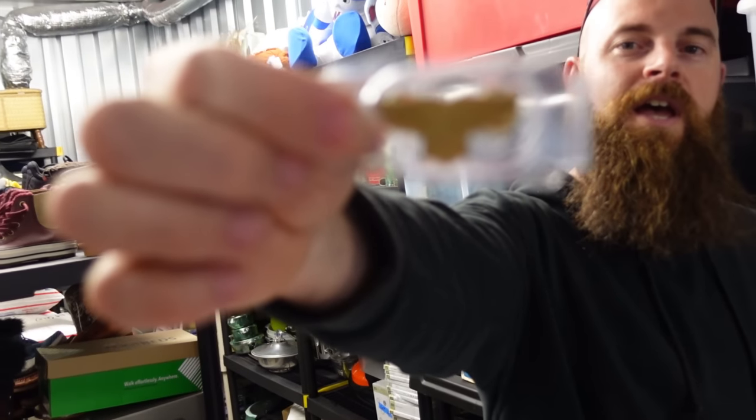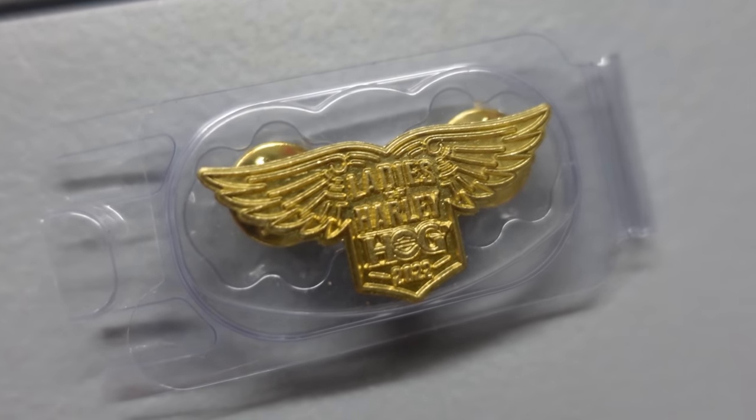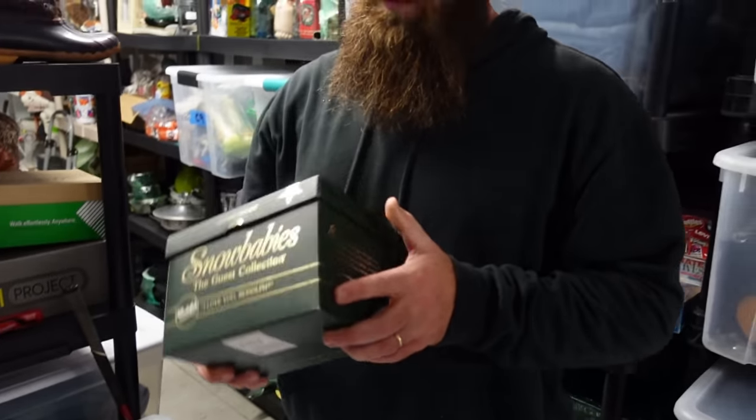We bought these Harley Davidson pins for three dollars a piece at the Salvation Army a while ago, and that lot sold for ten dollars plus shipping. Then we had a snow baby sell as well.